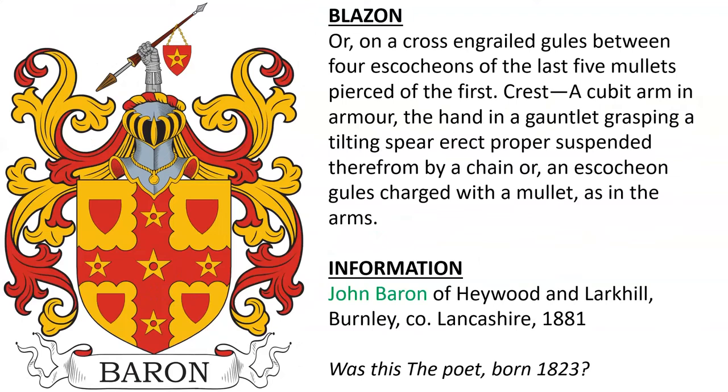John Baron of Haywood and Lark Hill in Burnley Cole, Lancashire, 1881. There is a note suggesting this may be the poet Baron, born in 1823.